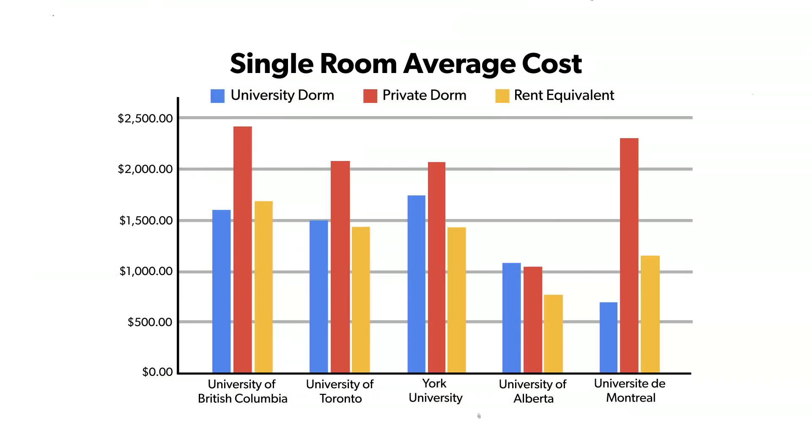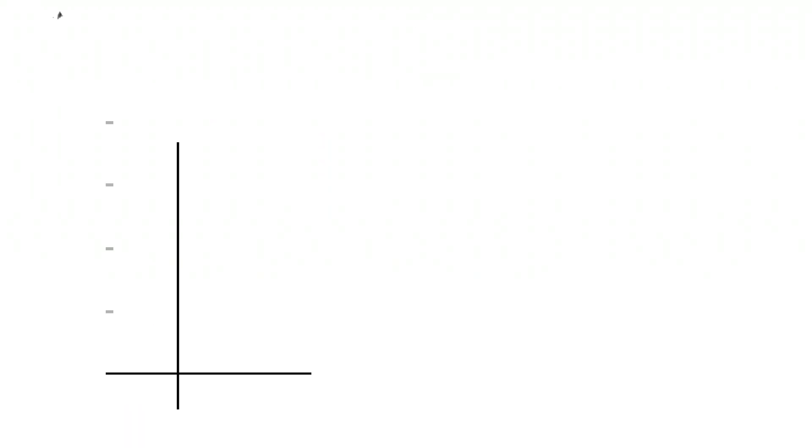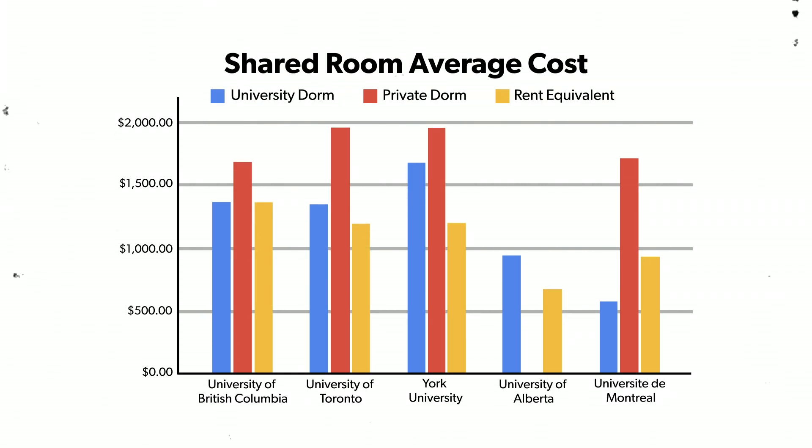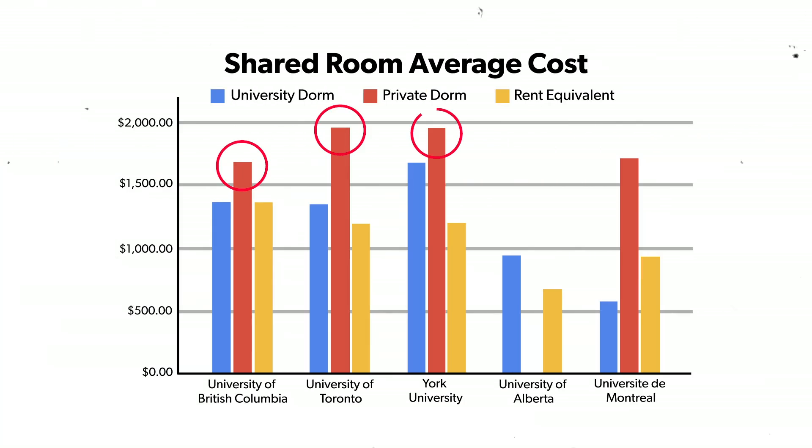So let's look at the data. What we have here is the average from each of our five universities: a single room in a private dorm, a single room in a university dorm, and a two-bedroom apartment divided by two plus $200 for groceries to compensate for per-person rent and meal plan costs. The same is shown for the shared room, except the rent equivalent is a one-bedroom apartment divided by two, again plus $200 for groceries. The first thing that jumps out is this red bar towering over all the others — that's the private dorm rate, which is so much more expensive. The university dorm is pretty much the same option, so that leap in price I'll leave for you to decide whether it makes sense.